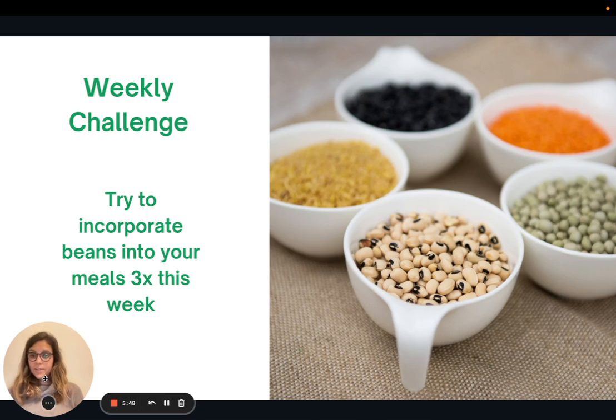The weekly challenge this week: incorporate beans into some of your meals at least three times this week. There are so many health benefits to eating beans — they are packed with nutrition. If you already do that, awesome — see if there's a new recipe or a different way you can try incorporating beans into your diet. That's all for today. Thank you so much for joining me and I look forward to seeing you next week.